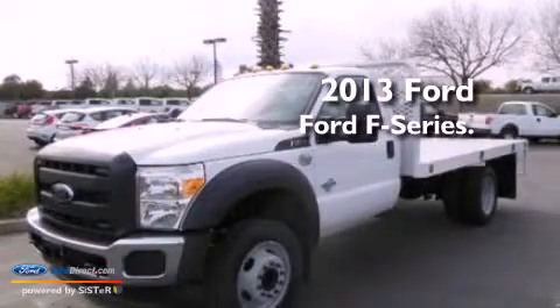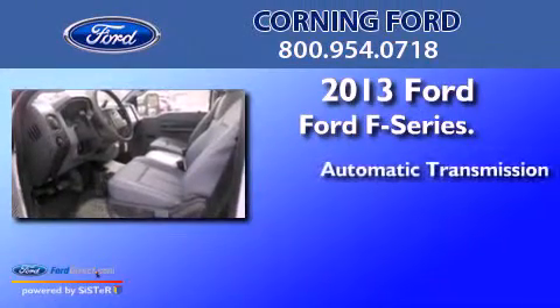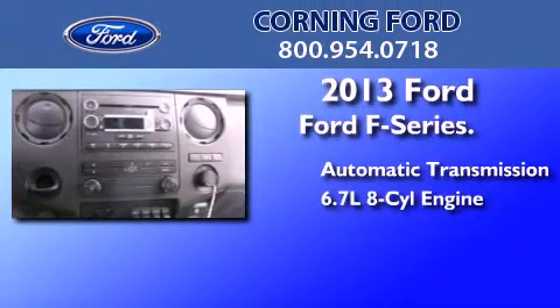This is a brand new 2013 Ford F-Series. This truck has an automatic transmission and a 6.7-liter V8.